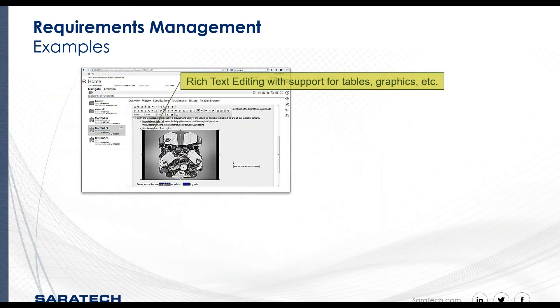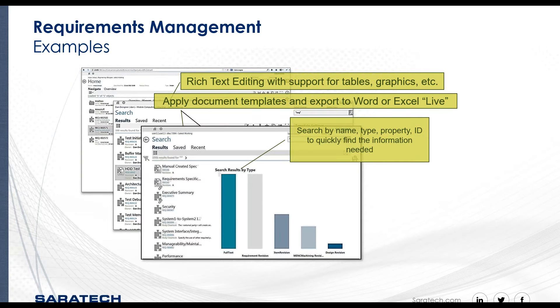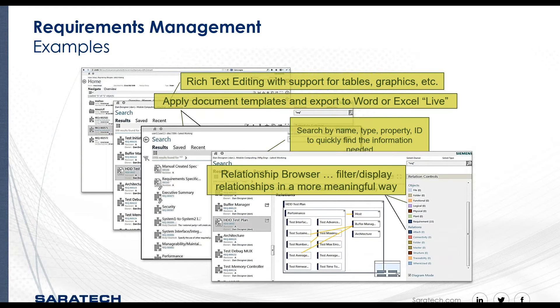Let's take a look at some of the capabilities again. Leveraging Active Workspace, you can create, edit, view, and approve requirements. You can apply templates and export the requirements for use in Word and Excel Live. Search and navigate capabilities enable you to search by name and type. We have strong capabilities for relationship and traceability — in this release, there are new capabilities to define trace links and display them in a network browser and trace matrix. The links are color-coded to make it easier to identify the specific type of link relationship.